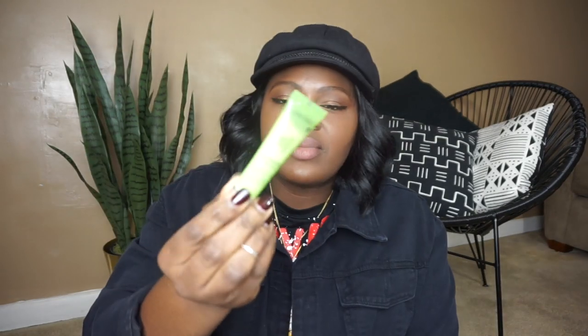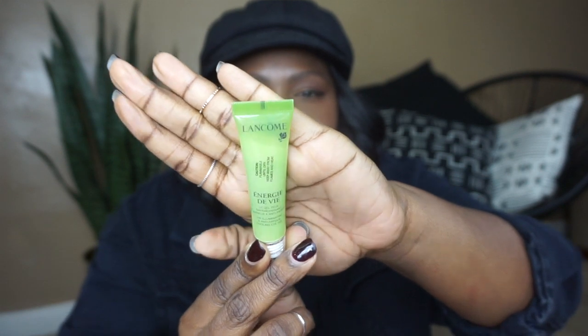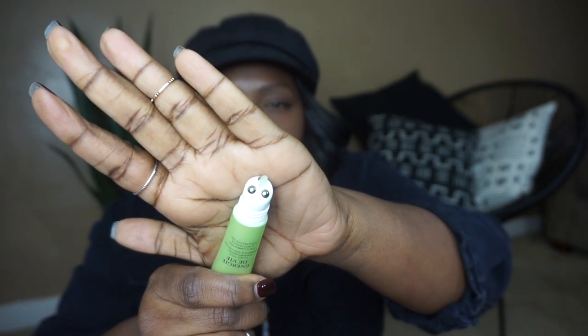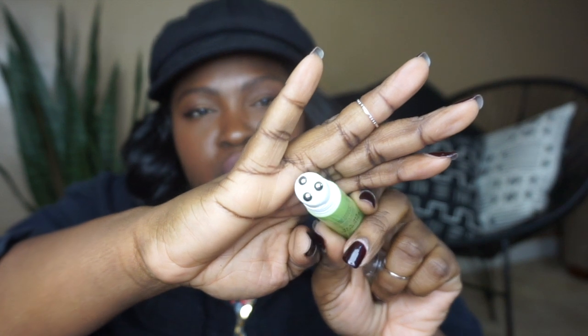The next item is definitely going to be the Lancome Eye Cream. This is the Énergie de Vie — it's the Illuminating Anti-Fatigue Cooling Eye Gel. This item was actually sent to me, then my mom decided to abscond with it, so I repurchased it. What I like about this one is its applicator — the product comes out from the center and then it has these steel balls around it that kind of help it glide on really, really well. I've used a lot of different eye creams and having something that glides on easily is literally a godsend. I'll put a link down below for you.